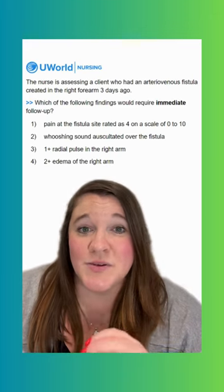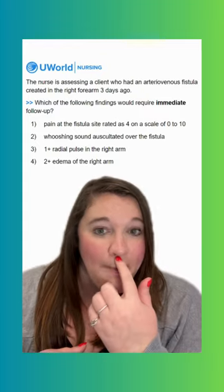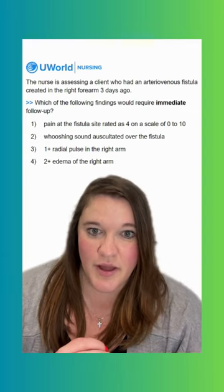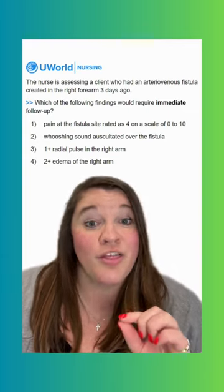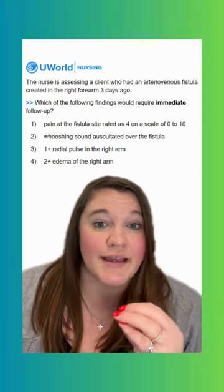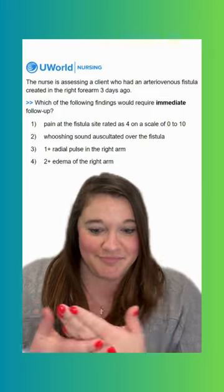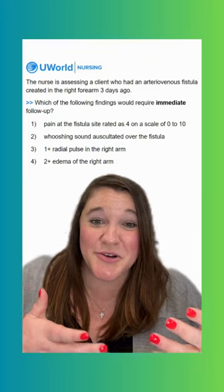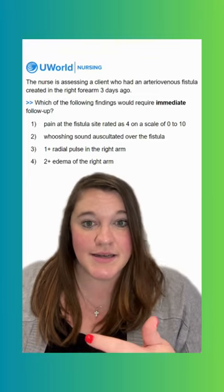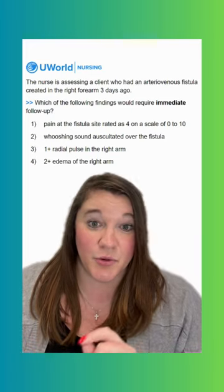Option two says a whooshing sound auscultated over the fistula. This doesn't require follow-up — this is actually a good sign. That indicates a bruit, that whooshing sound when you put your stethoscope over the fistula. You should also be able to feel a palpable thrill on a fistula as well. That indicates blood flowing through the vein like it should be. With a fistula, they take an artery and a vein and hook them up, so you have arterial blood flow through a vein. Because arterial blood flow moves with more force than venous blood typically does, you'll be able to feel it and hear it with that bruit and thrill.